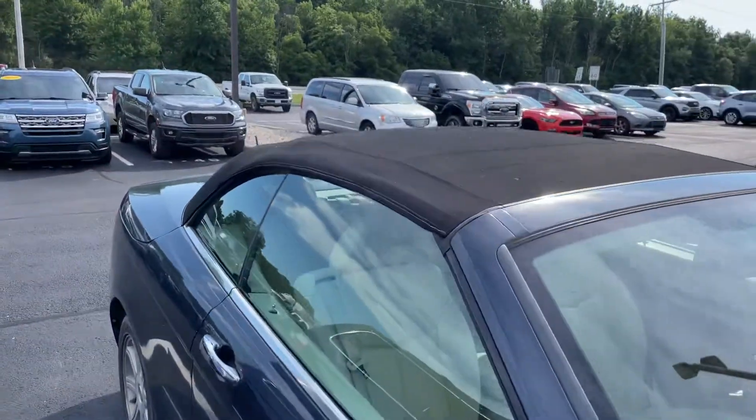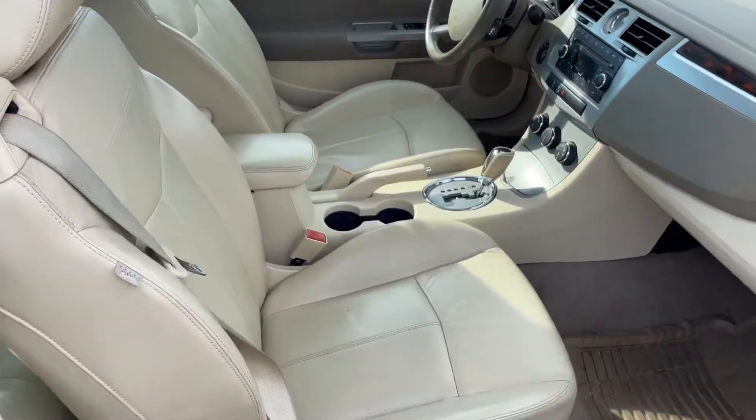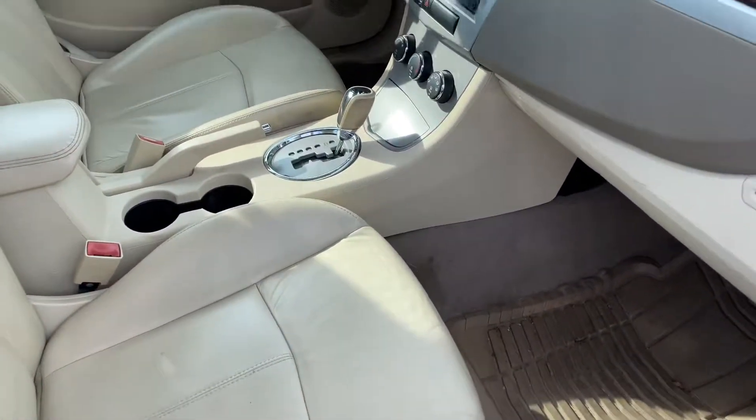The top seems to be in good shape. The interior is just dirty, but once our detail department gets a hold of it, this thing will clean up really nice.